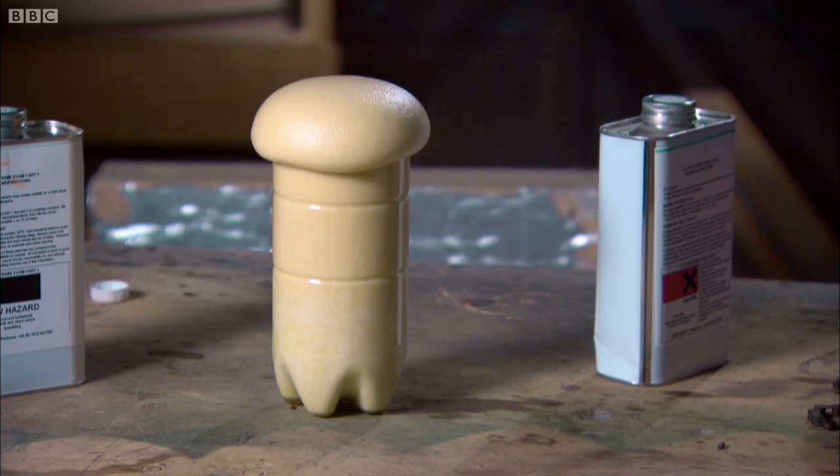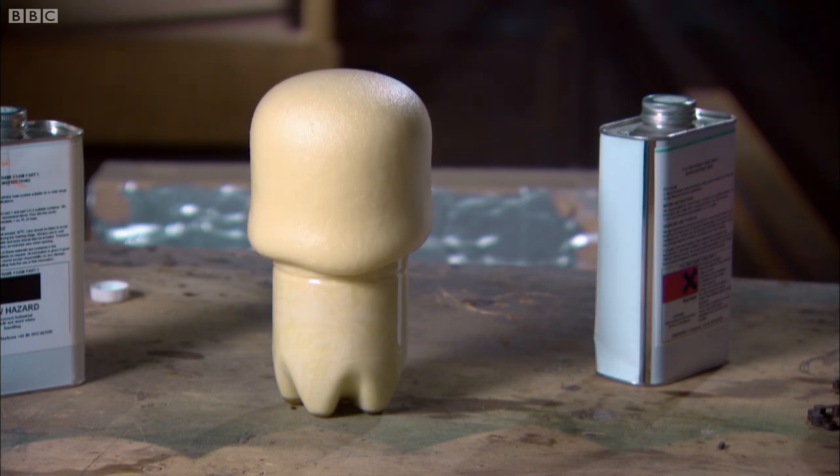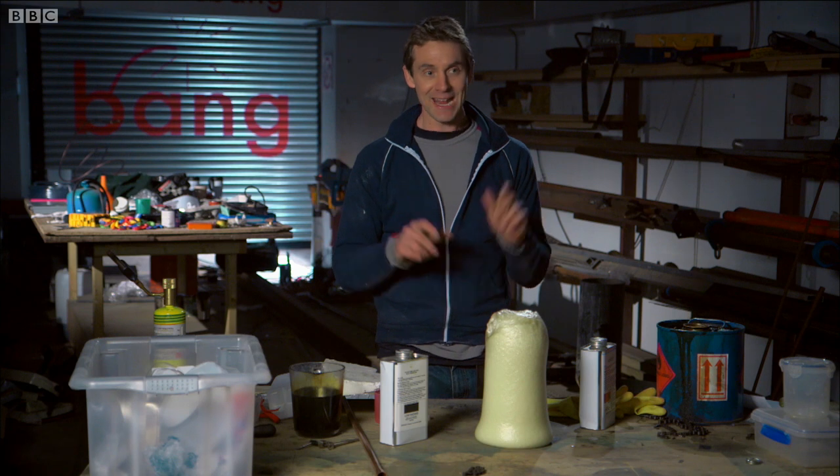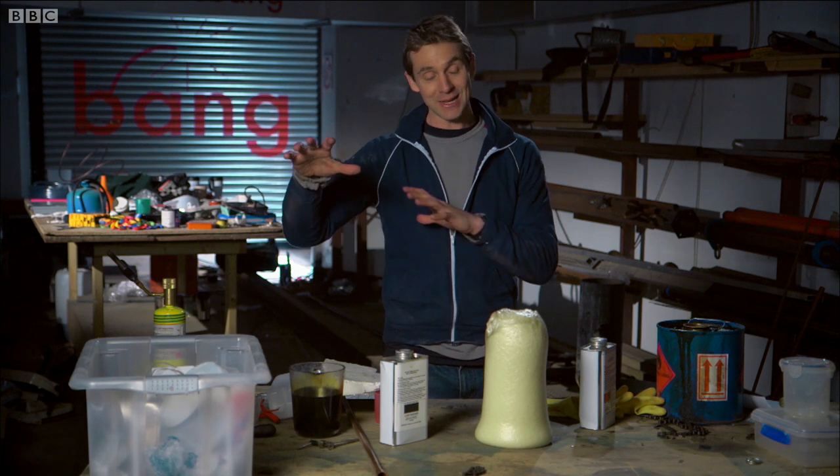That seems to work very nicely. Plastics are made in all sorts of different ways — this is just one of them. So if all these plastics are made from stuff derived from crude oil, is there a chance that these plastics can be turned back into something like crude oil, or ideally something like petrol or diesel that can power vehicles?